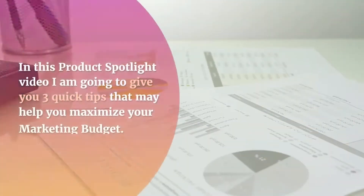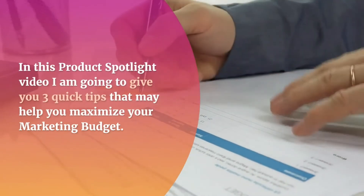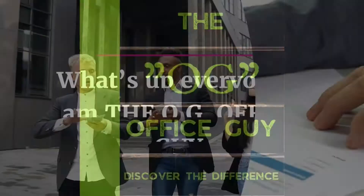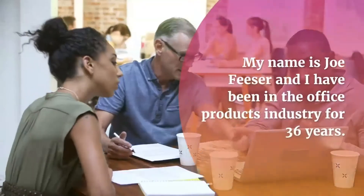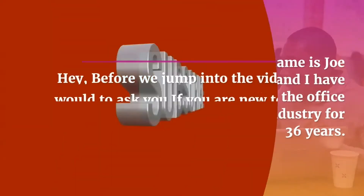Promotional Digest. In this product spotlight video I am going to give you 3 quick tips that may help you maximize your marketing budget. What's up everyone, I am the OG, Office Guy. My name is Joe Feizer and I have been in the office products industry for 36 years.